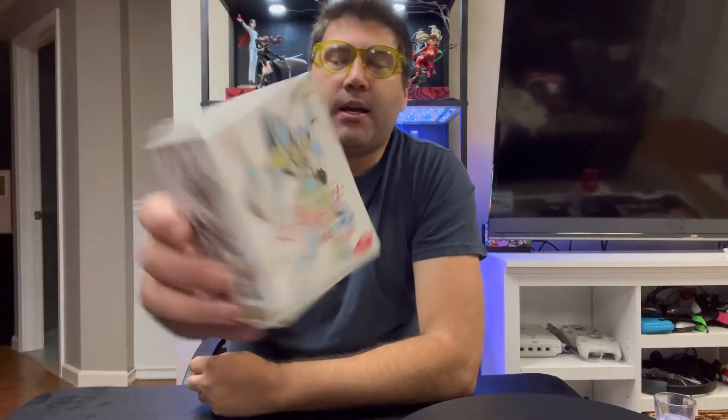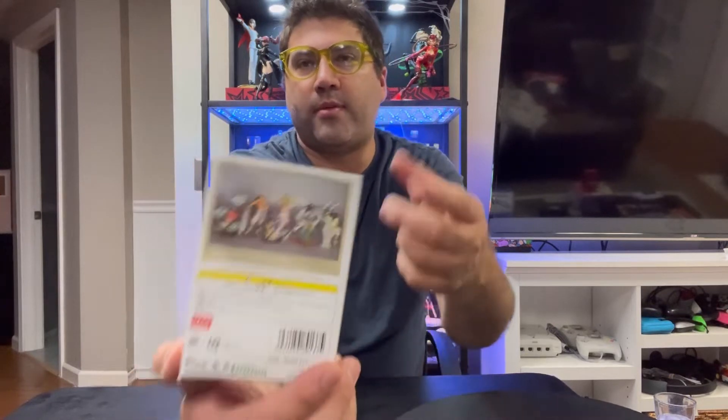I got a couple and I'm going to show you what they are. The first one was ordered separately. I got it for actually around $30, which is about $10 more than I want to spend. But I had a $25 eBay gift card, so the figure only cost me $5 — easy sell for me. This is also the first one I've gotten in the OneCoin box. It says 'OneCoin figure series.' I know there are different series and this box shows which ones are in this series. I'll keep the box in storage but it's cool to have.